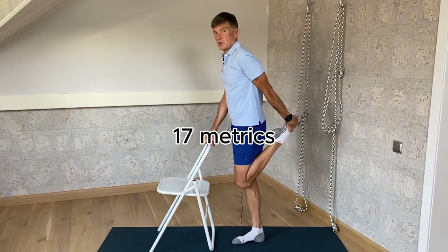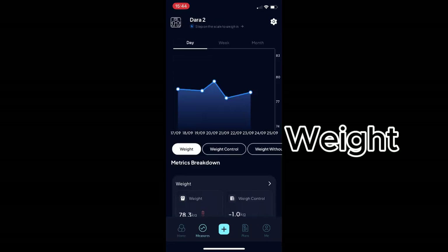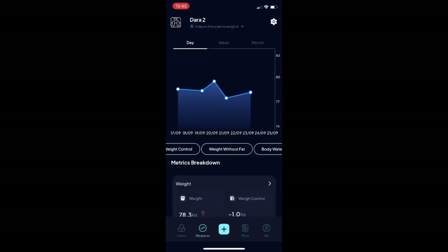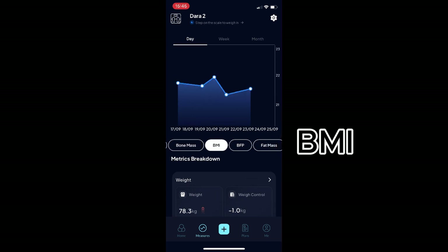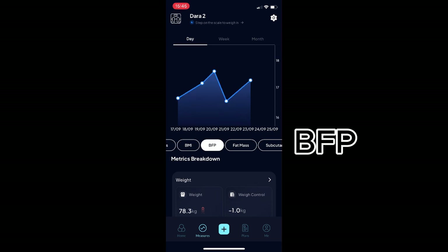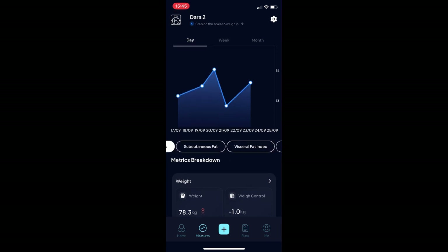I look at the trend on a weekly and monthly basis. And if I see that some of the numbers are getting out of the desired range, then I either increase or reduce calorie intake. I also increase my aerobic exercise and shift between aerobic and resistance exercise to make sure all three numbers stay aligned.